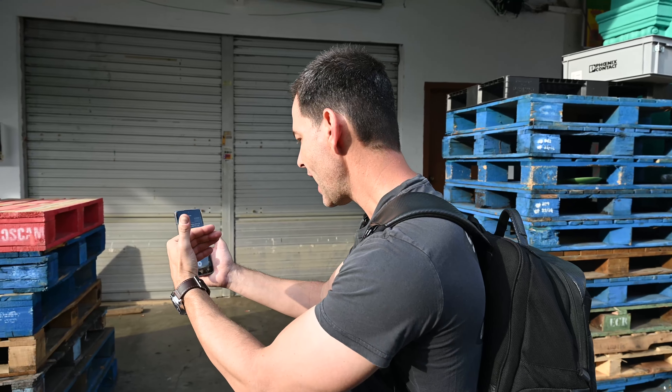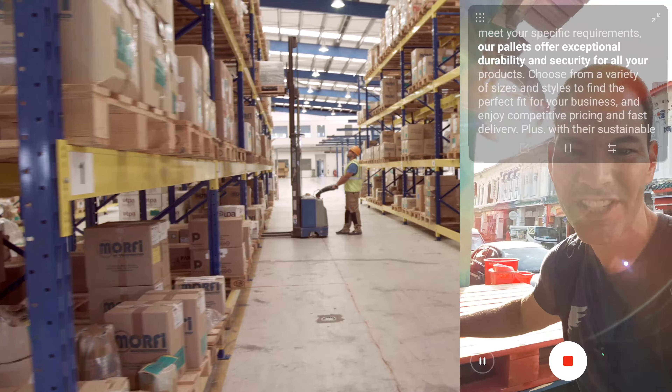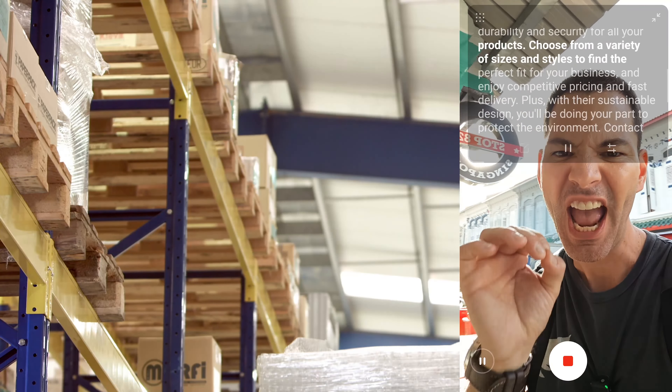A cool feature in this is teleprompter mode. Let's say you want to talk about a product — sometimes we can't remember things. With teleprompter mode, I can actually talk about it and it's recording at the same time. Looking for a reliable, eco-friendly solution for your shipping and storage needs? Look no further than our high-quality wood pallet. Choose from a variety of sizes and styles, and enjoy competitive pricing and fast delivery. Contact us today to order your premium wood pallets.